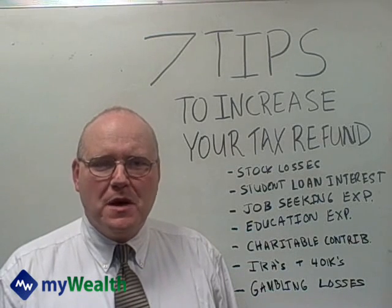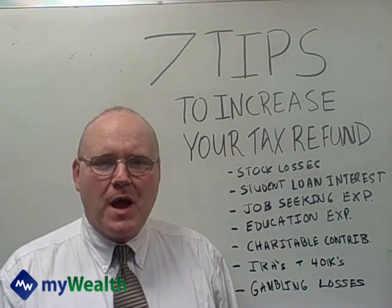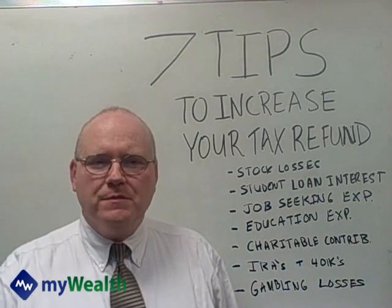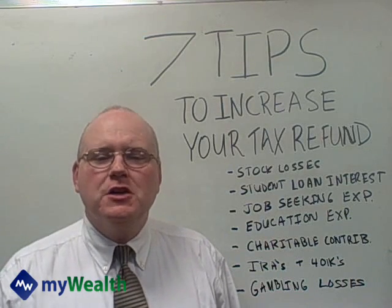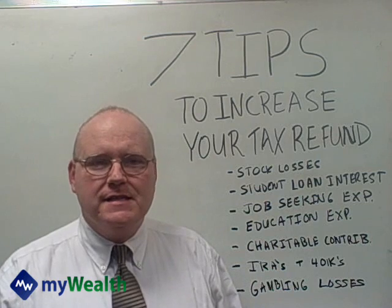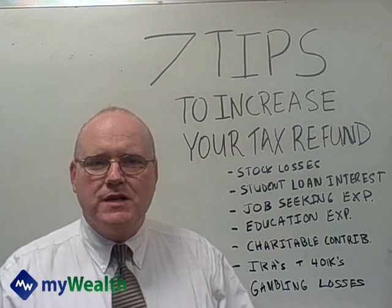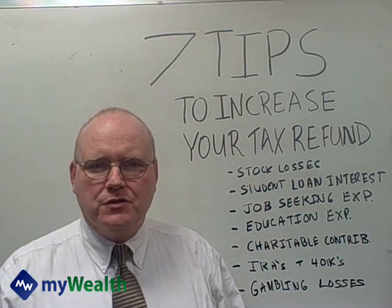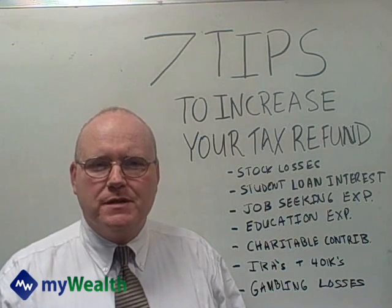Hi, welcome to www.mywealth.com. I'm Bob O'Brien, one of the senior instructors here with the courses. Welcome to today's topic: seven tips to increase your tax refund. We're getting right into tax season. A lot of you have received your W-2s and 1099s. You want to make certain that you're getting all the deductions you're entitled to, so I want to go through some of the most common missed deductions.